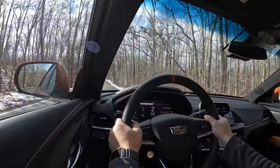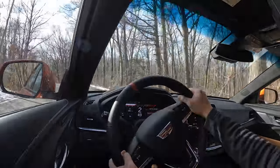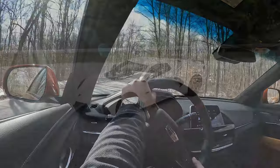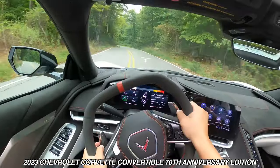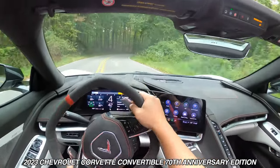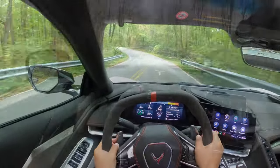Handling-wise the magnetic ride control can really do magical things. It knows when you're cornering hard and it tries to keep the car as flat as possible. I experienced the mag ride when I had the C8 Corvette 70th Anniversary Edition to review — if you're interested in that please click on the link in the corner — and that car produced the same mind-bending effects but to a much greater extent of course.